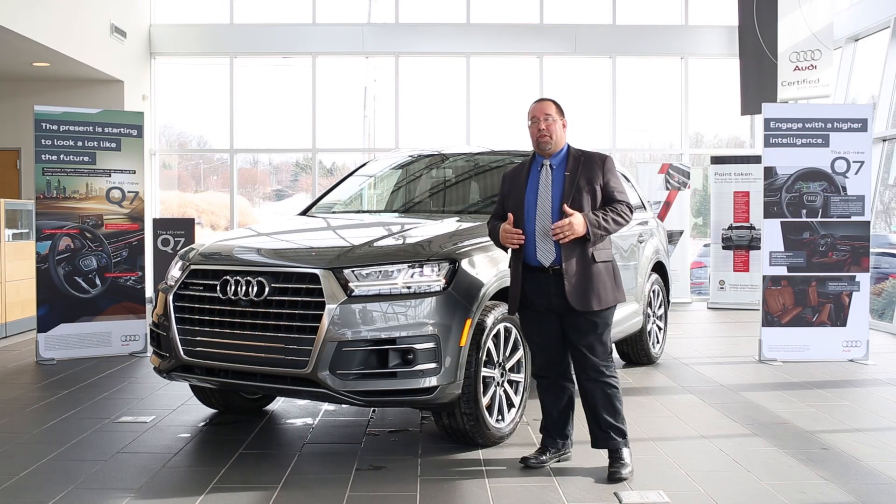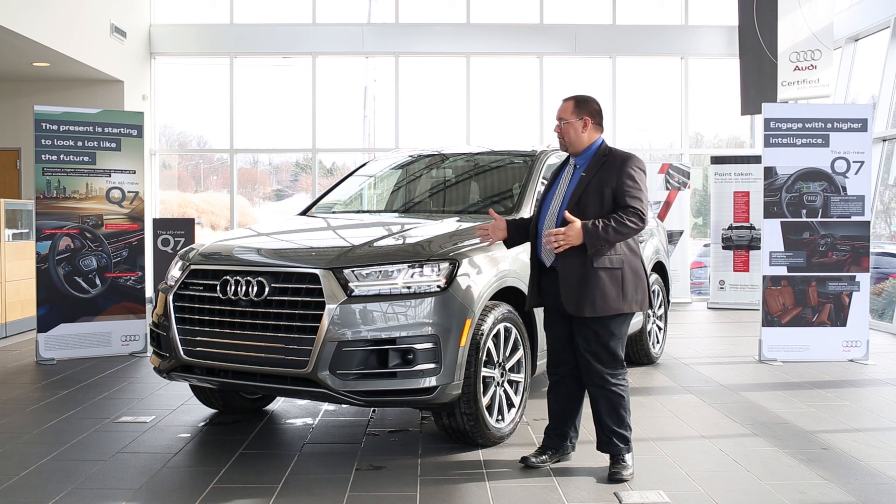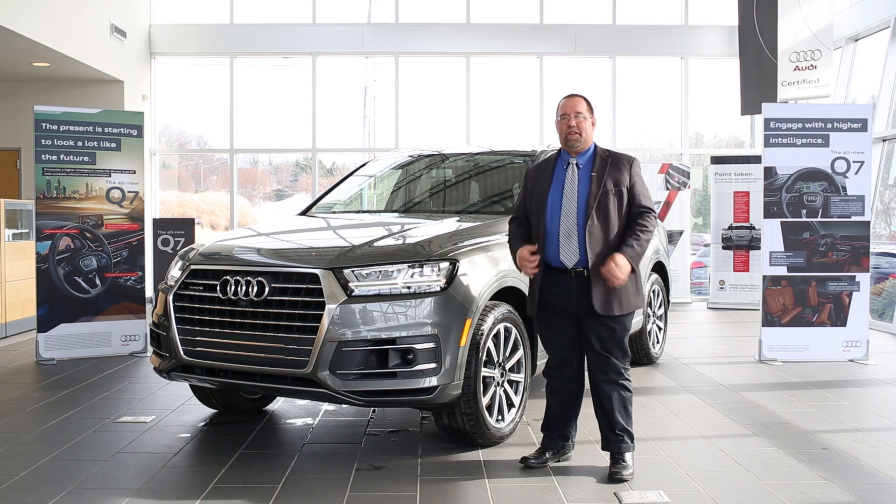In addition to that, you have Comfort, which loosens those items up and gives you more of a relaxed, Sunday-drive feel — nice and comfortable. Depending on how you feel at any given time or the road conditions is how you may want to select those drive modes. The last one is Auto, which will sense the road and how you're driving, and adapt accordingly to what is needed. Again, my name is Mike Blankenship with Flow Audi of Winston-Salem, and I'd like to thank you for allowing me to present to you the performance side of things on the new 2017 Q7.